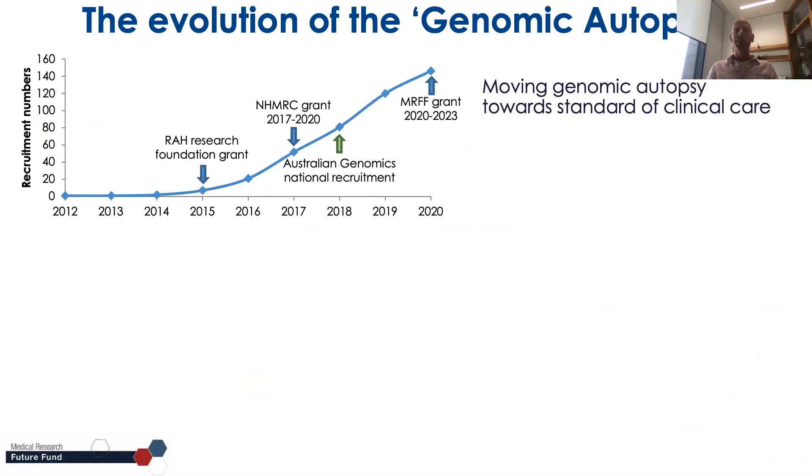The evolution of our project goes back eight years, when cases would go on before ad hoc. With help from several general funding bodies and Australian Genomics we've been able to begin a national recruitment of cases. This year we received an MRF grant in which we proposed to move the genomic autopsy towards the clinic, making it available for everyone.